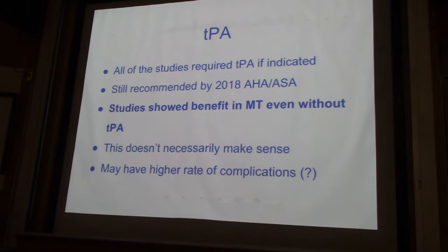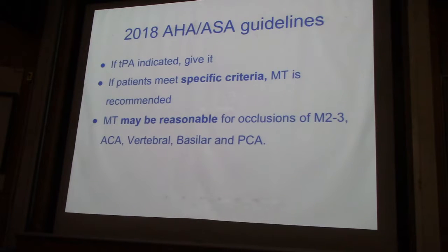So if they come in and they have a contraindication for TPA, still think of thrombectomy. In the guidelines, TPA — give it, that's what they say per AHA/ASA. If the patient meets specific criteria for thrombectomy, thrombectomy is recommended, though I think we have a little bit more flexibility. It may be reasonable with occlusion of smaller vessels — anterior, vertebral, basilar, and PCA. Don't ignore it just because it's not in all these studies.